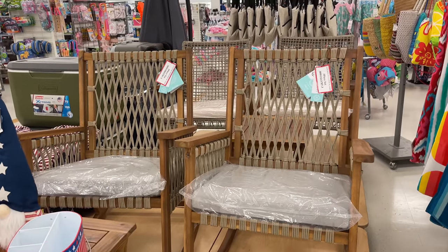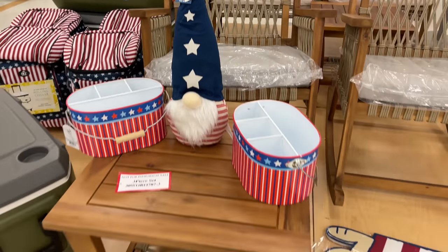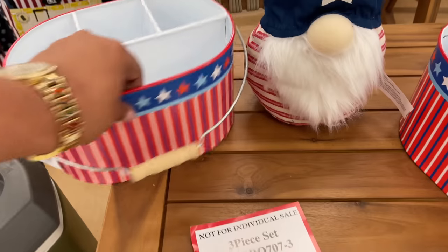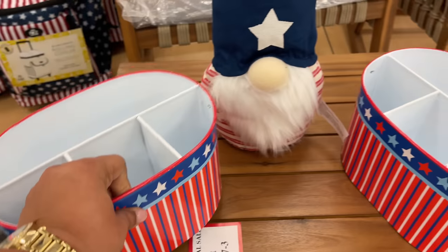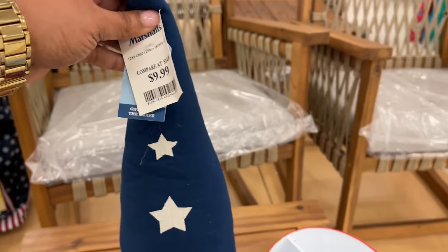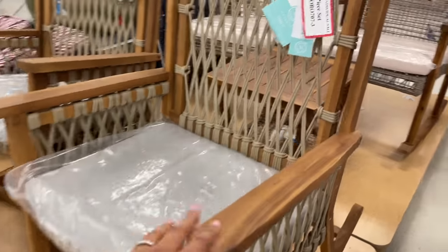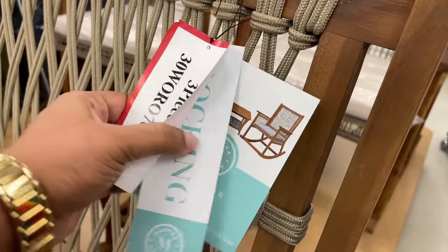Hello and welcome back to my channel — welcome if you're new! We are at Marshall's and I am all over this store today. It's a long one — are you ready? Let's shop, starting off right here. $500 for this little table. It's actually a three-piece set — I wasn't sure at first. And you're about to see — look at the rocking chairs back there, so good!